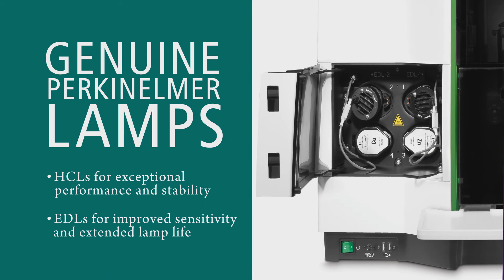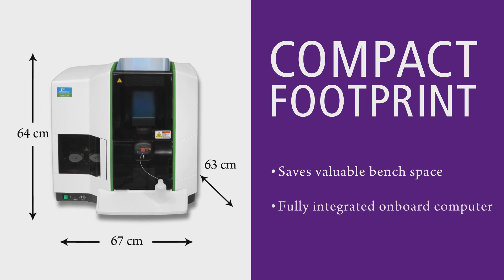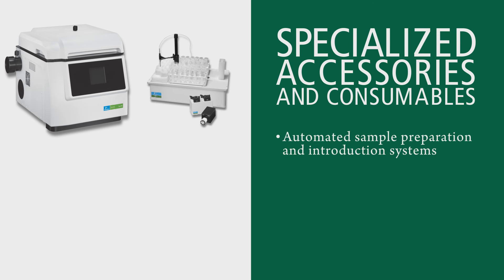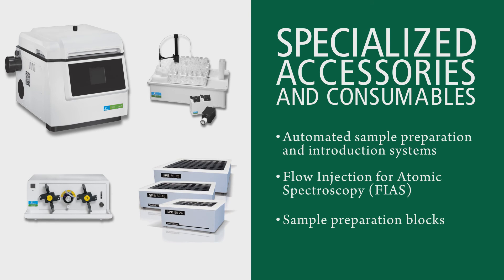A compact footprint that saves valuable bench space with a fully integrated onboard computer. A broad array of specialized, seamlessly integrated accessories and consumables, including automated sample preparation and introduction systems, FIAS systems, and rugged, reliable sample preparation blocks for reproducible results.